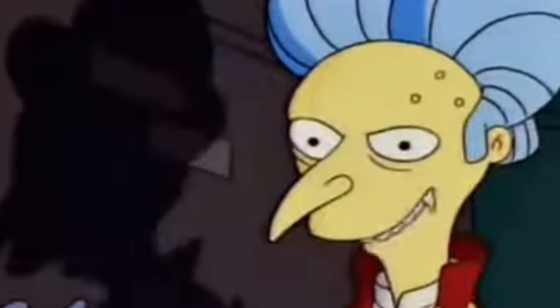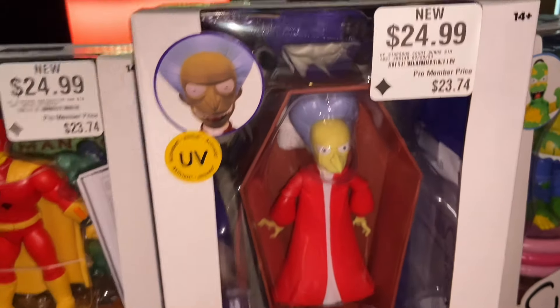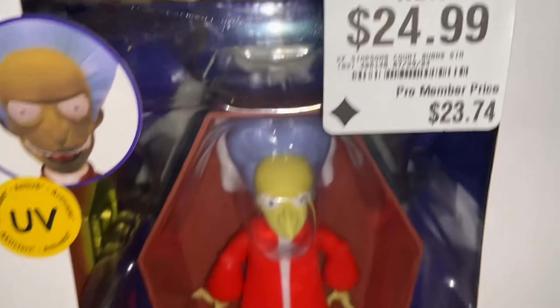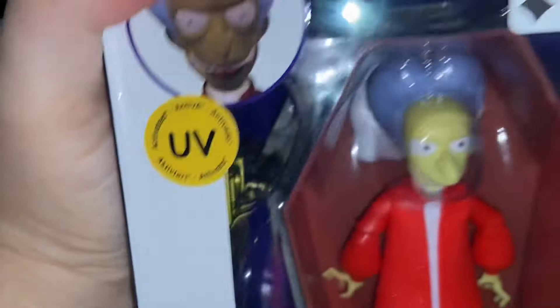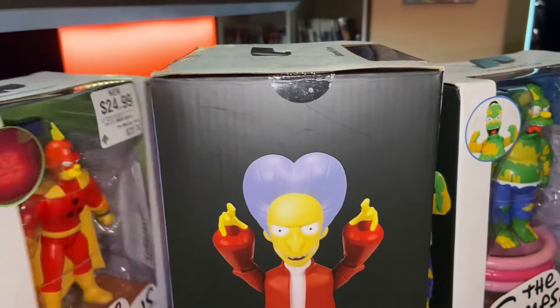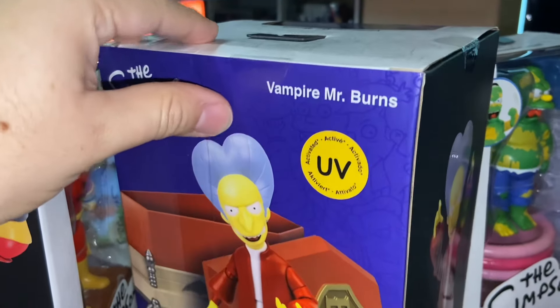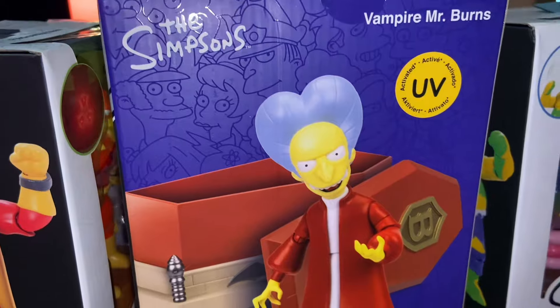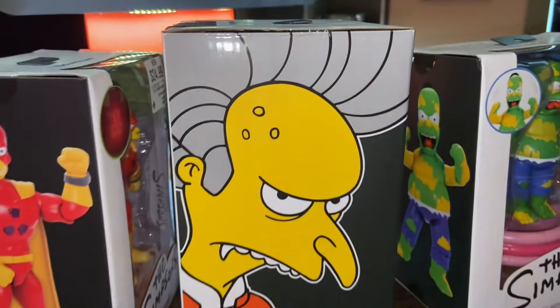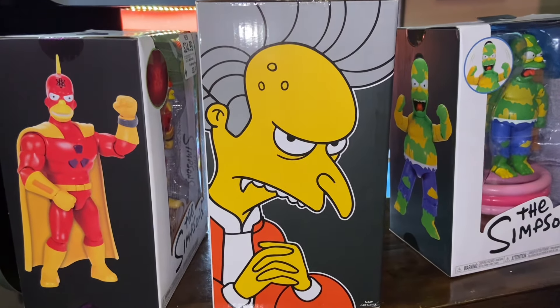Excellent — and here we have Vampire Mr. Burns. I'm very happy with this one. There have been leaks that for the five-inch figures, wave two, Mr. Burns is next in line, along with Mo, Lisa, and Krusty the Clown, which I'm super excited about. I really don't want to open these deluxe figures — maybe if I find another set I'll open one. The boxes are a little damaged, but it's all good. They should also be hitting Walmart and Walmart.com, and Amazon, though they're not taking pre-orders yet. Target should be getting them pretty soon too.